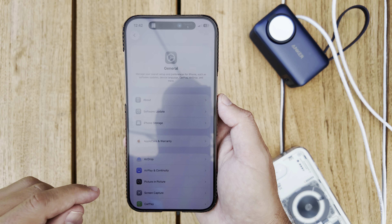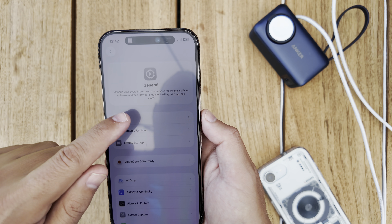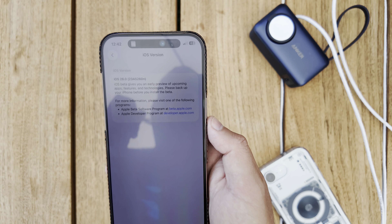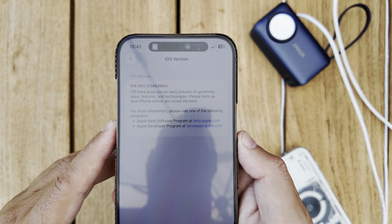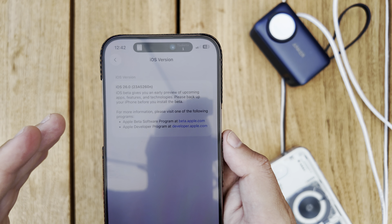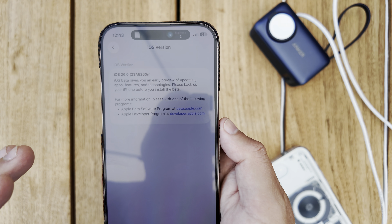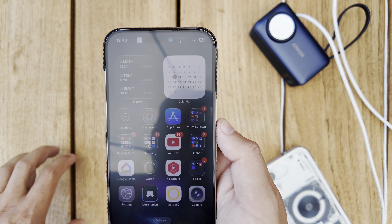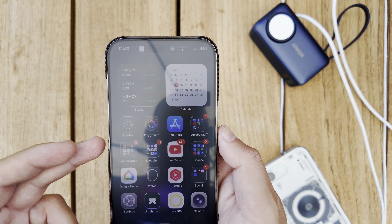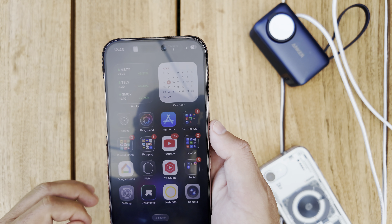Aside from the obvious design language changes with Liquid Glass, this first build of iOS 26 has a build number of 23A5260N — that 'N' signifies we are a long ways off from an official release, simply because this is a first beta and won't be released until about the September timeframe. If you have an iPhone 11 or newer, you'll be able to download this beta.